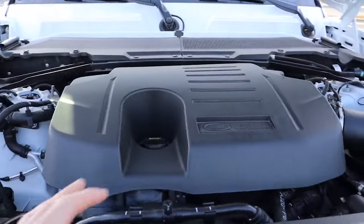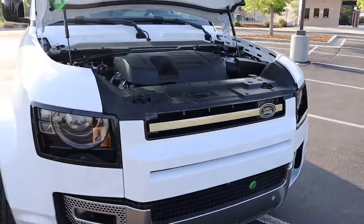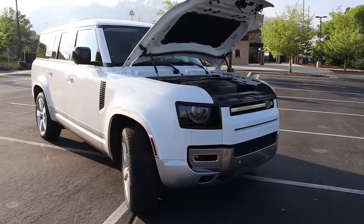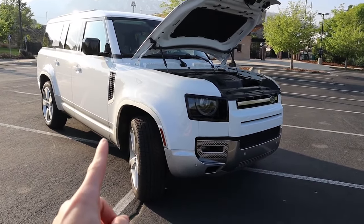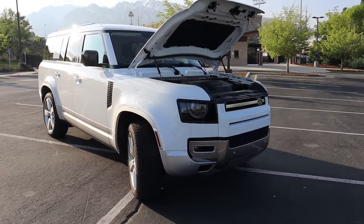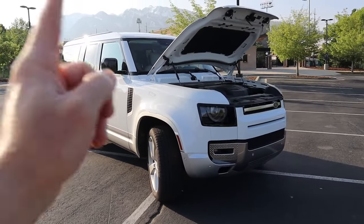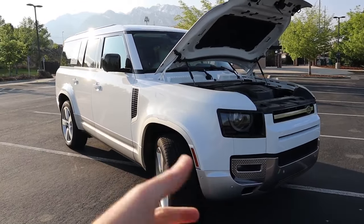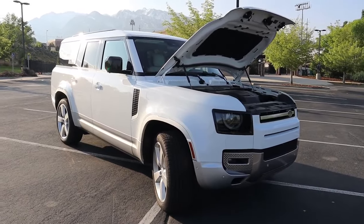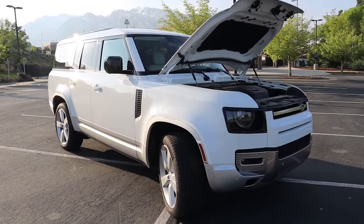Its fuel efficiency isn't bad either — you're looking at 17 in the city, 21 on the highway. I've averaged in the mid-to-high 18s, but I have idled this quite a bit while reviewing. Behind the wheel this thing is pretty quick, though passing power on the freeway is where it lacks a little bit — it does take some time to go from 70 to 80 miles an hour. But from zero to 60 this thing hauls. If this engine isn't enough, Land Rover does offer their supercharged V8, which will guzzle more gas but give you more acceleration and sound really good.